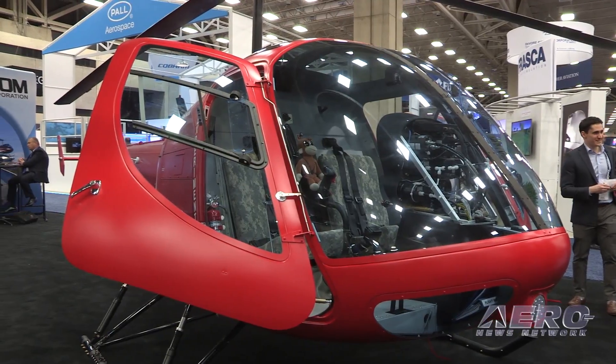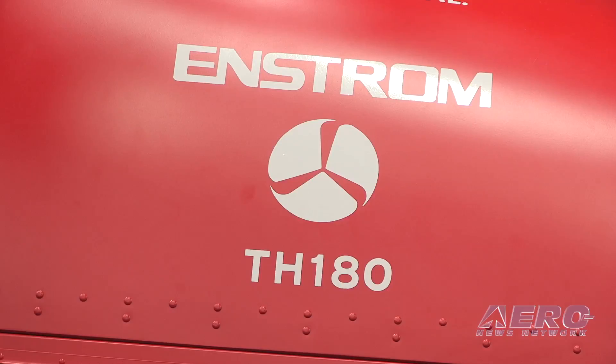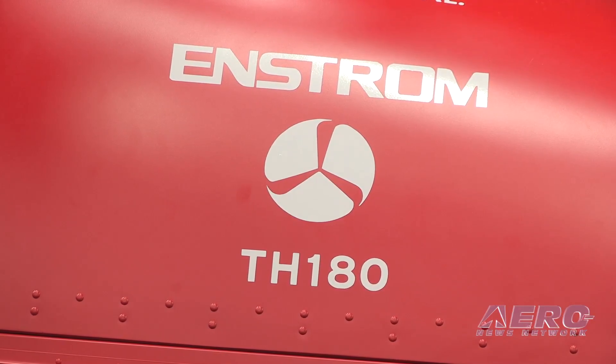Tell us what's happening with the TH-180 program right now. We started this project a couple years ago. We've got all of our design data submitted to the FAA now. We're doing the stress analysis reports, we've started the actual structural tests, we've got some flight test plans in and approved, and we're just starting the initial flight testing — the actual full-credit flight testing.